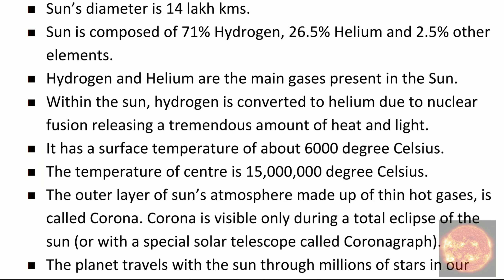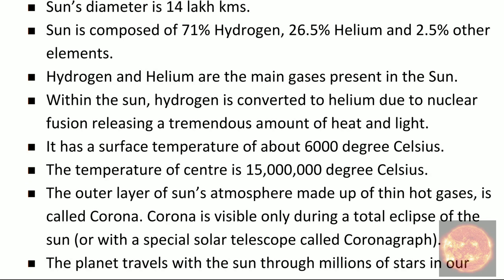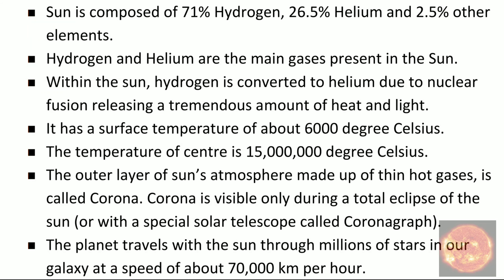Hydrogen and helium are the main gases present in the sun. Within the sun, hydrogen is converted to helium due to nuclear fission, releasing a tremendous amount of heat and light.